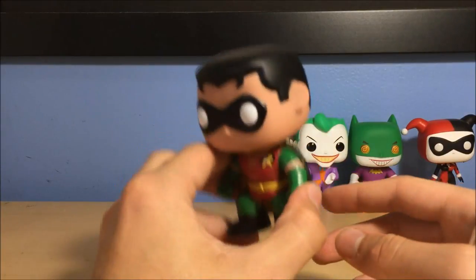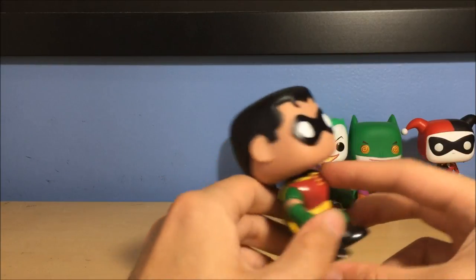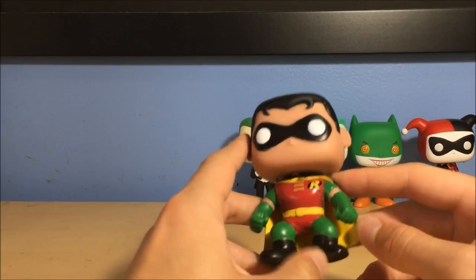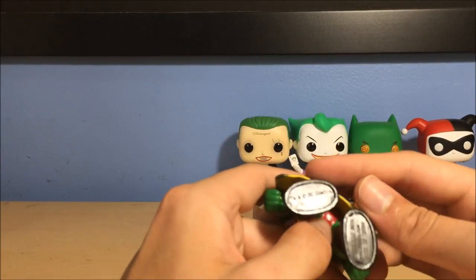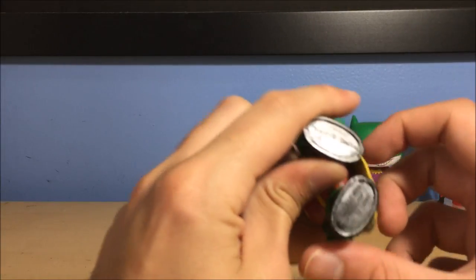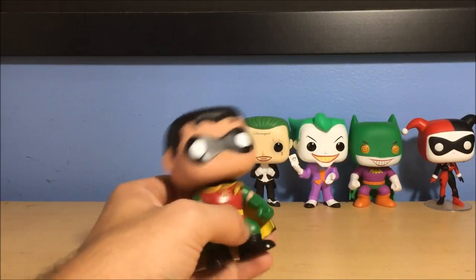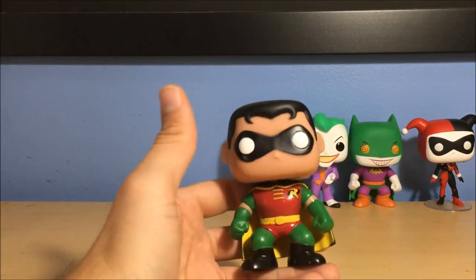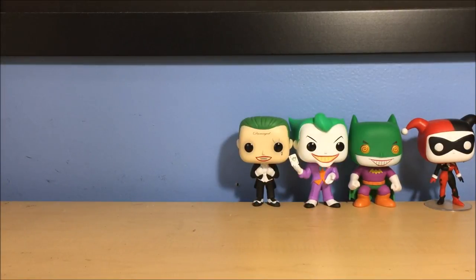Here's Robin — when I unboxed this a few weeks ago I meant to buy the animated series Robin, but this is actually a regular Robin from the DC Superheroes line. I didn't return it because it's not worth the hassle. This is actually from 2010 — I didn't even know they were making pops in 2010. I didn't find out about Funko pops until 2013 or 2014. Now they're everywhere of course. This is a very old Robin but I still like it, so I kept it.